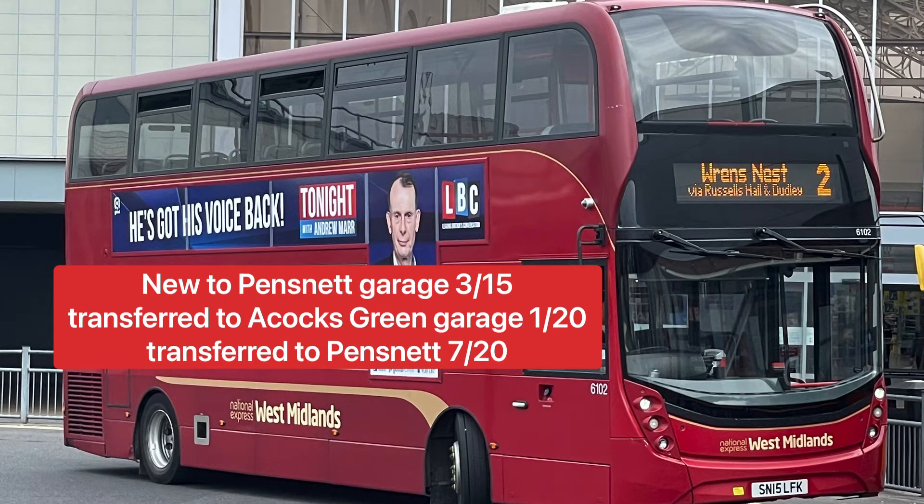The next bus is a double decker, fleet numbered 6102 — an ADL Enviro 400 double MC. This bus was new to Pensnet garage in 2015 and received branding for the number 9 route from Starbridge to Birmingham. It was transferred to Acocks Green garage in 2020 and returned to Pensnet that same year. It still makes appearances on the number 9 as well as the 6, 12, 12A, 13, 13A occasionally, the 126 fast Dudley to Birmingham, and sometimes the X10 to Gornal Wood.